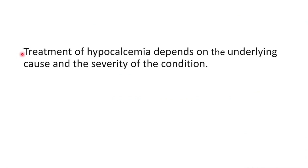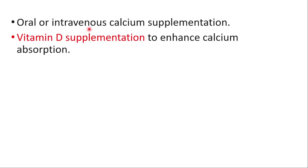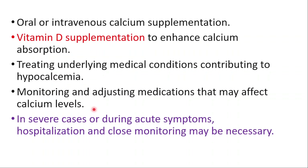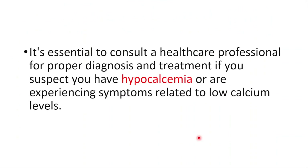Treatment depends on the underlying cause and the severity of the condition. Oral or intravenous calcium supplementation can be used, along with vitamin D supplementation to enhance calcium absorption, treating the underlying medical conditions contributing to hypocalcemia, and monitoring and adjusting medications that may affect calcium levels. In severe cases or during acute symptoms, close monitoring may be necessary. It's essential to consult a healthcare professional for proper diagnosis and treatment if you suspect you have hypocalcemia or are experiencing symptoms related to low calcium levels.